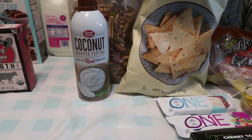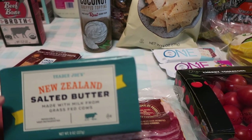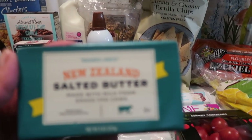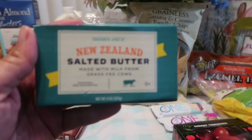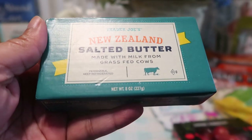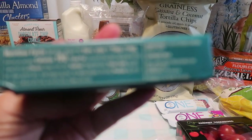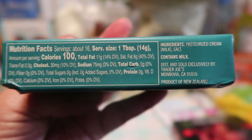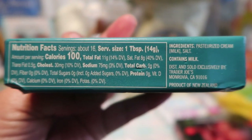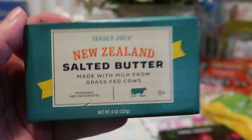The next thing we have here — we saw this New Zealand butter, salted butter made with milk from grass-fed cows from New Zealand. We know New Zealand is a place where it is just really green and beautiful, so we cannot wait to bake with this butter and do whatever we're going to do with it. That's the information — all the ingredients and the nutrition facts right there. Yum yum yum.